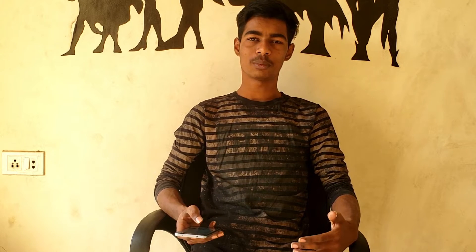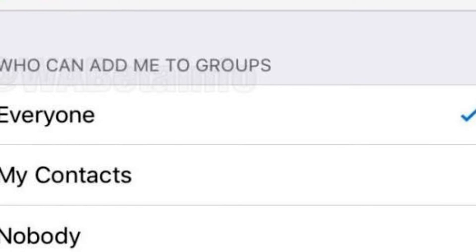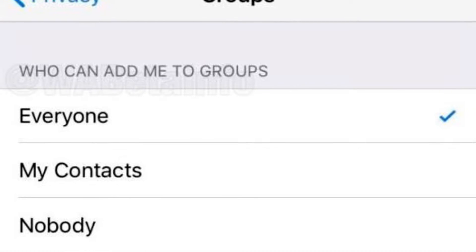Next, there is a new update discovered for WhatsApp. In WhatsApp, you will be able to control who can add you to groups from your contacts. You can set this to everyone, my friends, or nobody — so you can restrict unknown persons from adding you to any spam group. This is a great update for WhatsApp.